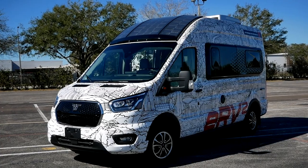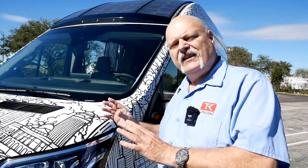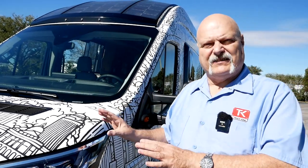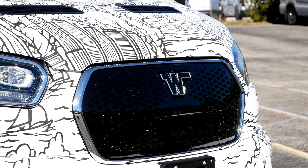However, it is not available to purchase just yet. So in a lot of ways this thing is still being beta tested. They just want to see the interest, so they're bringing it out here at the Tampa RV Super Show so that people can see it and let's see how excited they get.